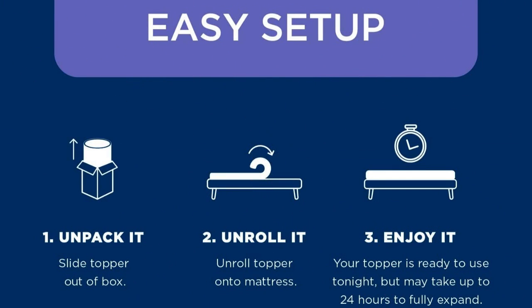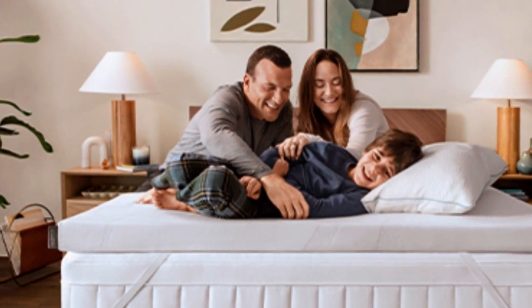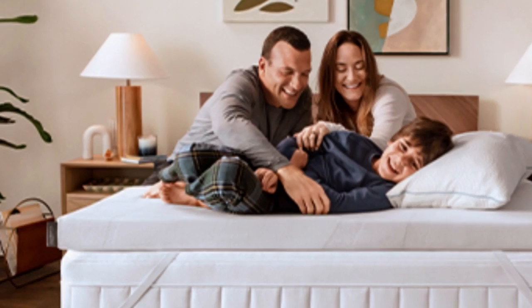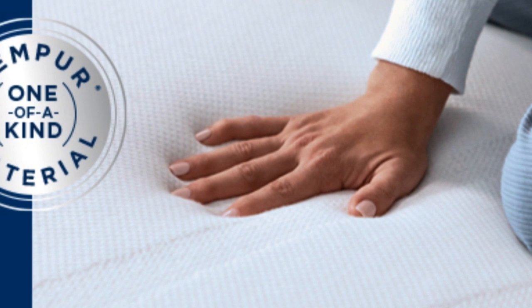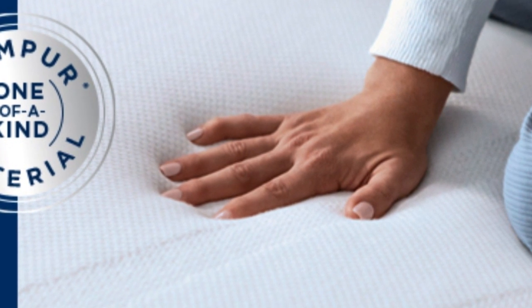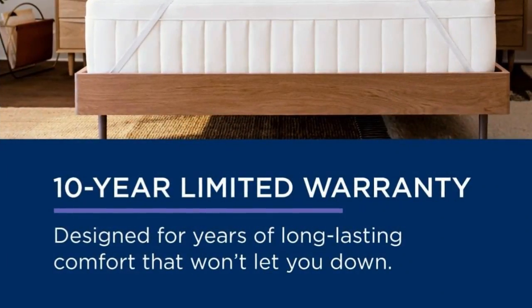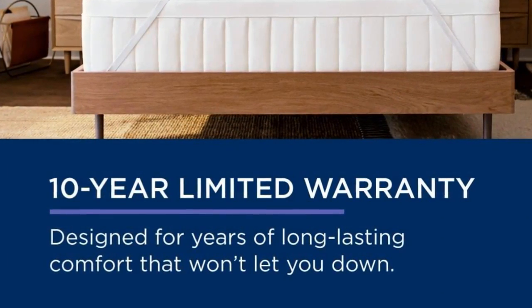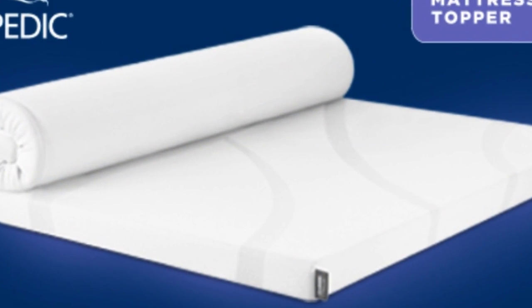And it's easy to set up: unpack it, unroll it, enjoy it. At $240 to $400 for a queen depending on source and season, this is not the topper to buy if you need a quick fix. But if your mattress is still supportive, this topper could save you the hundreds to thousands of dollars you'd spend on a new one. It also offers a 10-year warranty, the longest of any topper we tried, so it may even last through several mattresses.